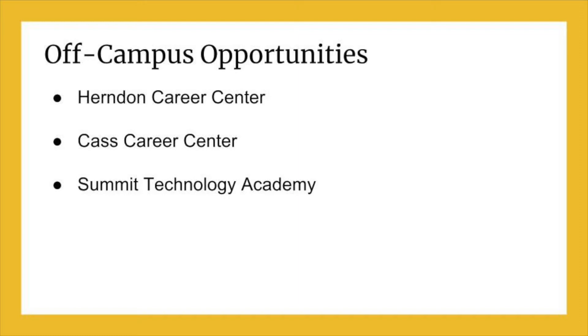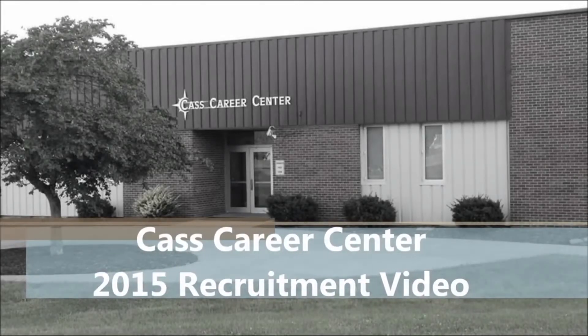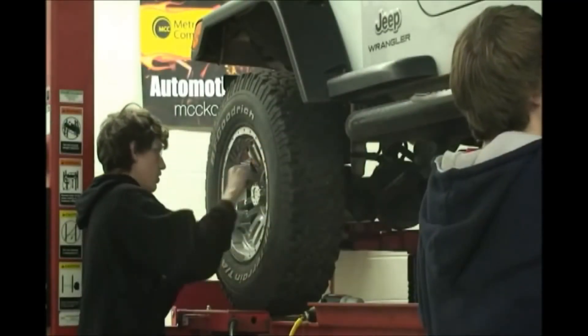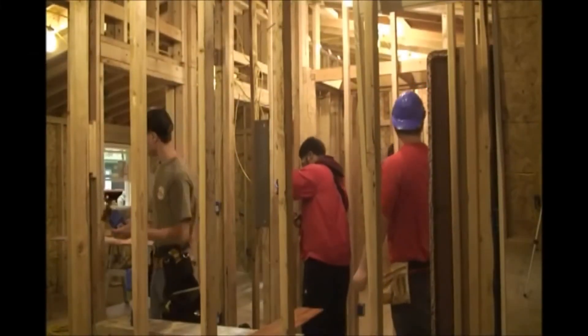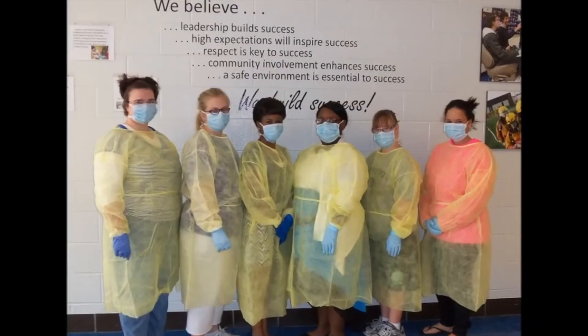Lee Summit High School students had the opportunity to visit these schools. Welcome to Cass Career Center. We are located in Harrisonville, Missouri and serve many school districts in Cass County, as well as a few schools in Jackson County. Students are eligible to attend Cass Career Center their junior or senior year and are bused to the site by the Lee Summit School District. Cass Career Center programs are half-day programs. The two main programs available for Lee Summit High School students are Agriculture and Fire Science EMT.